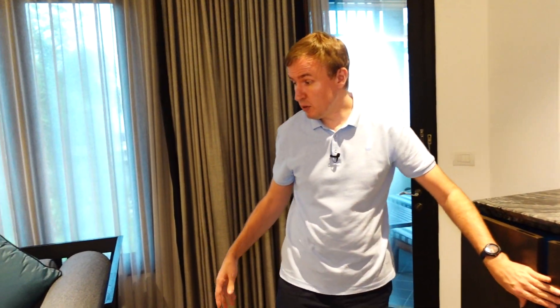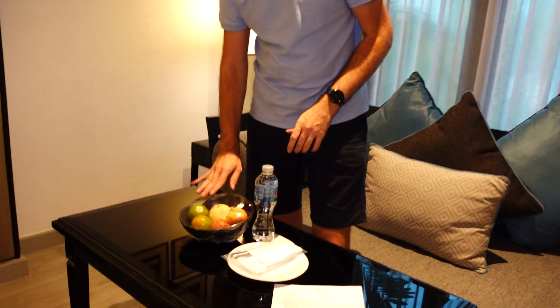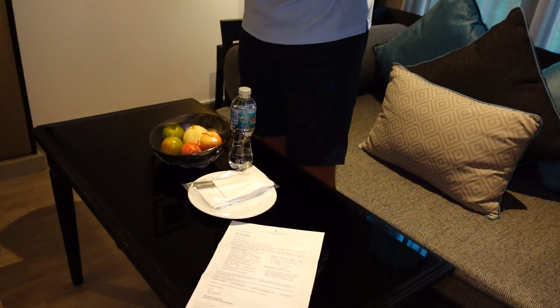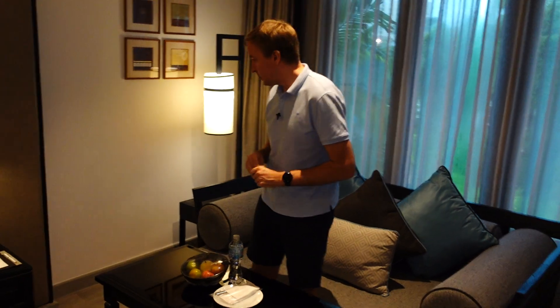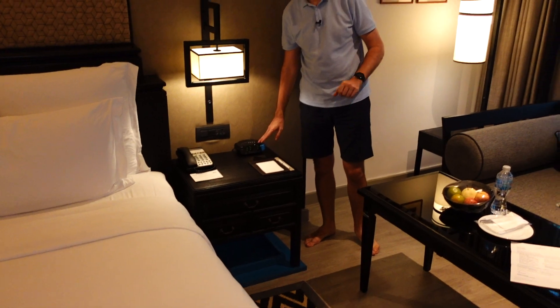We also got a welcome amenity — another bottle of water, two apples, and two oranges. The clock radio is a bit old school, but you can connect via the TV anyway if you want to listen to music.